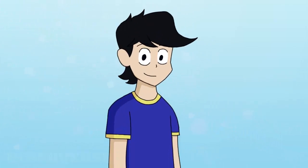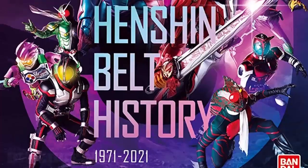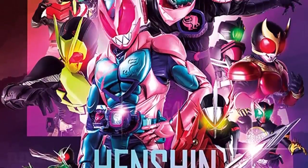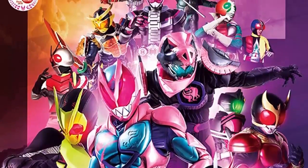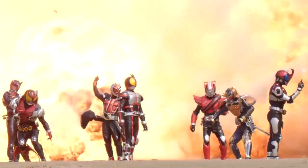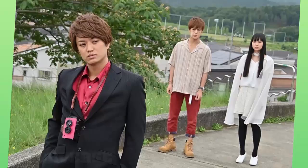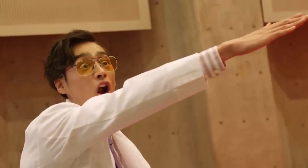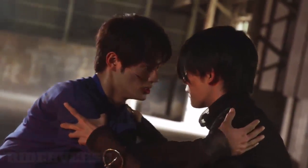Hey there everyone, I'm Rosa and welcome to Riderverse. Kamen Rider Revice is an anniversary season that celebrates the 50th anniversary of the franchise. But unlike some previous anniversary seasons such as Decade and Zi-O, it doesn't involve any huge crossovers or special guests from previous shows, instead opting for rider aesthetics in the suits as well as minor references here and there.